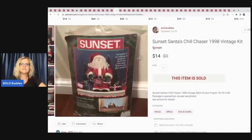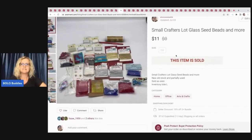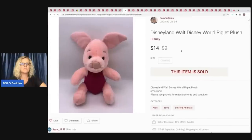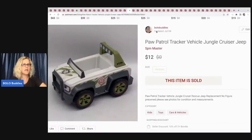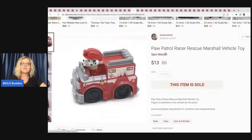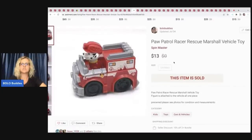She also bought a Sunset Santa's Chill Chaser 1998 vintage kit — $14, payout $9.33. A small crafter's lot of glass seed beads — $11, payout $6.33. A Disneyland/Walt Disney World Piglet plush — $14, payout $9.33 (I usually pick up plush for a dollar or less). A Paw Patrol Tracker Vehicle Jungle Cruiser — probably from a garage sale — sold for $12, payout $7.33. And a Paw Patrol Racer Rescue Marshall vehicle toy for $13, payout $8.33.